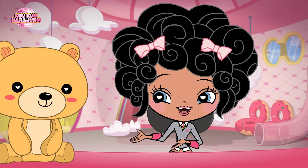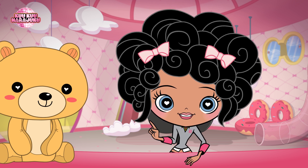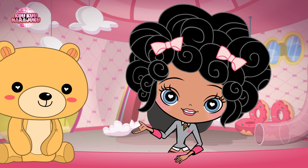But today, Fred and I are going to demonstrate the best kind of hug. It's called the Teddy Bear Hug. And it's really simple. Anyone can do it.